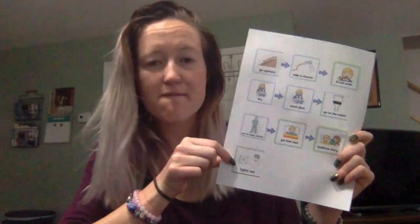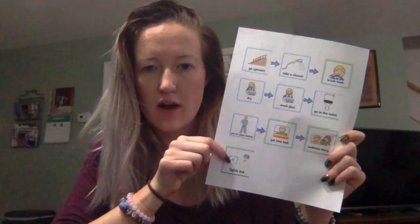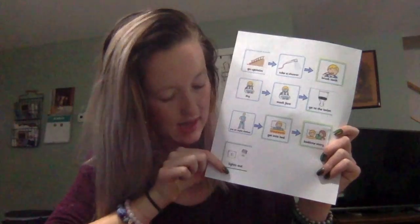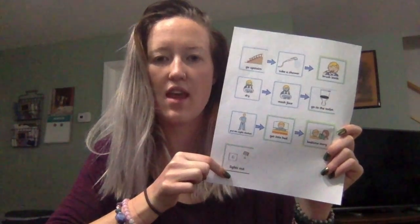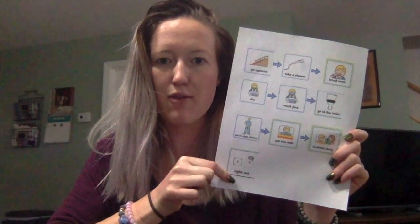Coming down to our very last step, we see a picture of a light switch and a light bulb and it says 'lights out.' So it is officially the end of our getting ready for bed routine.